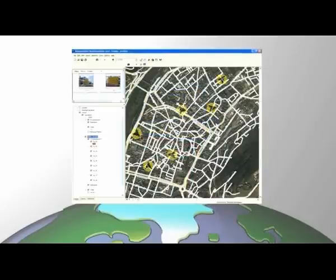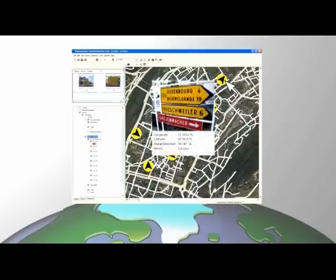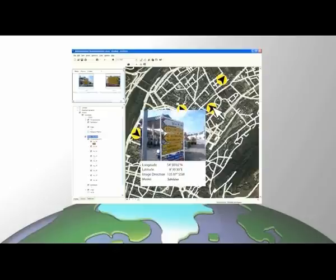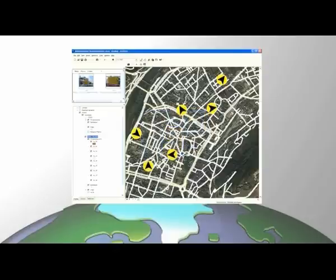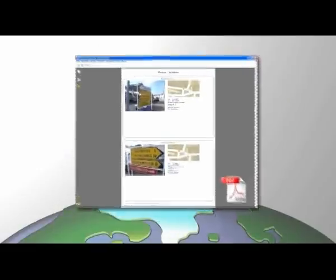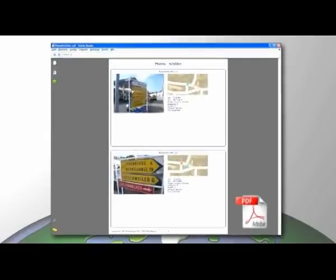Shooting position and direction are automatically represented by a symbol on the map. The GPS PhotoMapper software includes all the functions you need for easy and efficient photo management with ArcGIS. Images can be loaded into ArcMap via drag and drop. With just a few mouse clicks, you can summarize selected images and their attributes in a PDF report.